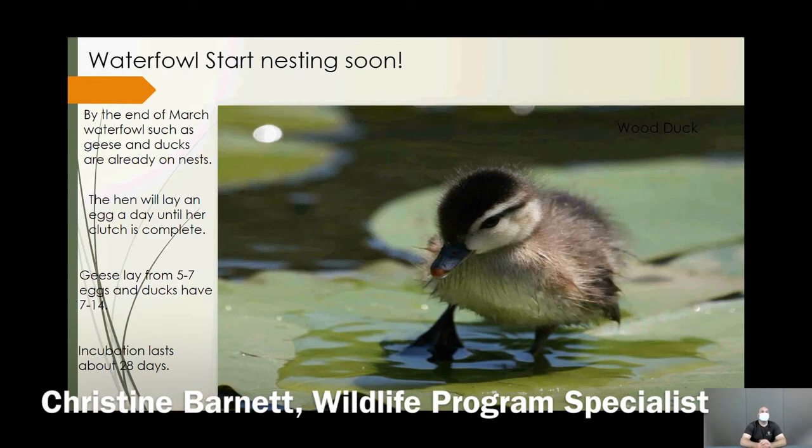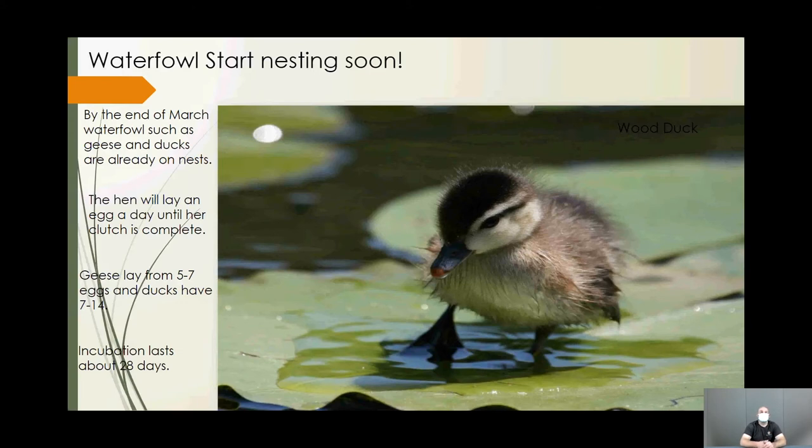Water bird nesting season is underway too. Geese, ducks, and gulls are starting to claim territory. Before the recent snowstorm, Canada geese were already pairing up in their normal nest locations, and herring and ring-billed gulls were beginning courtship bonding. By end of March, many birds will already be on their nests. Average waterfowl nest incubation is about 28 days.